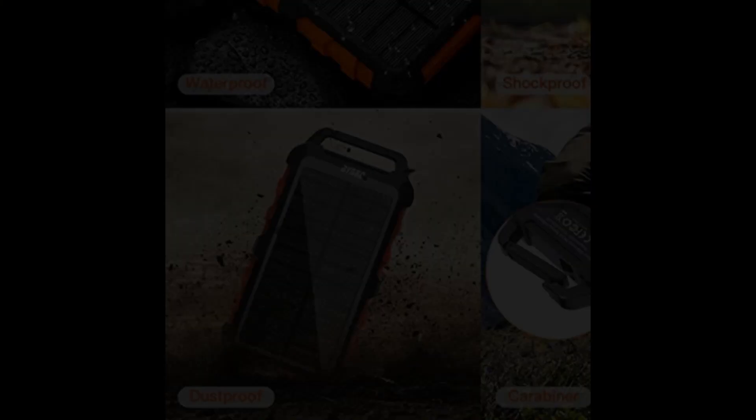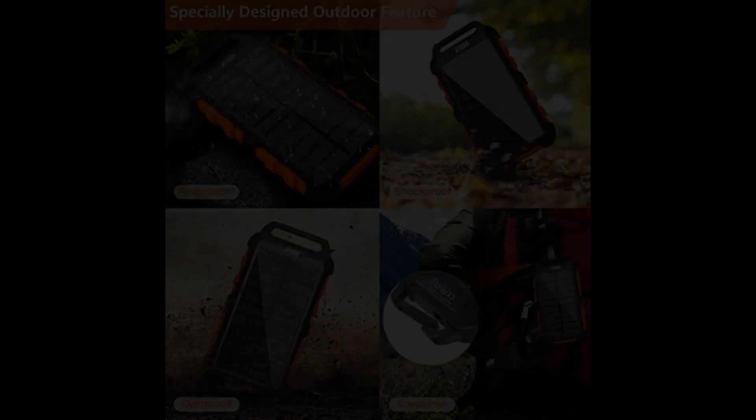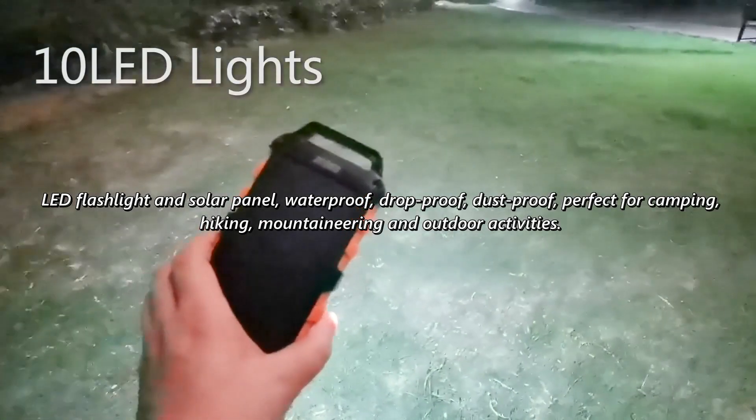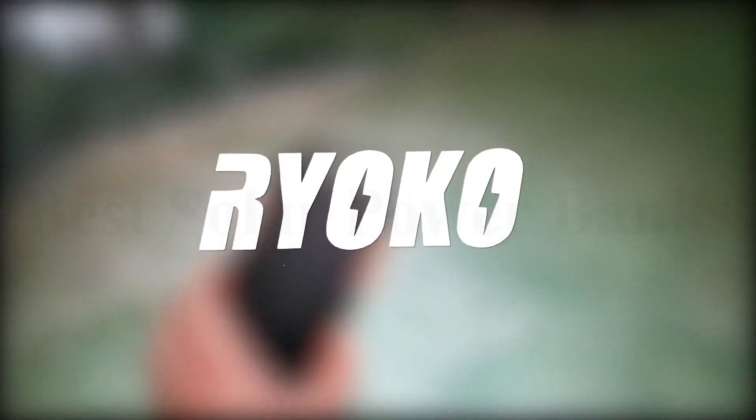The solar phone charger is equipped with a smart chip, which can intelligently control the charging speed to adapt to different electronic devices and avoid overheating, over-voltage, and over-current.